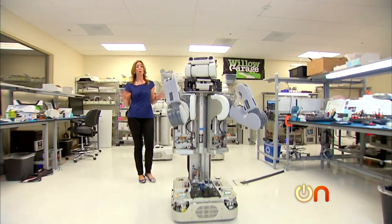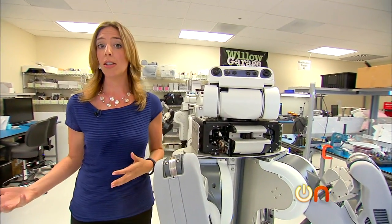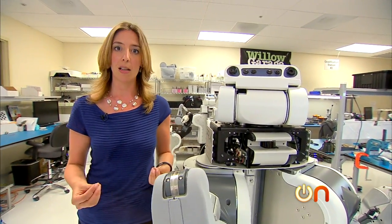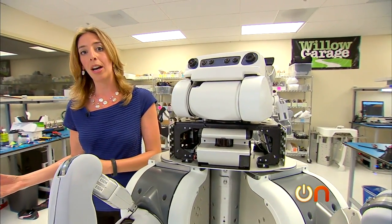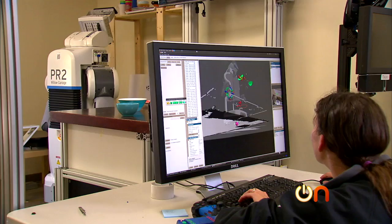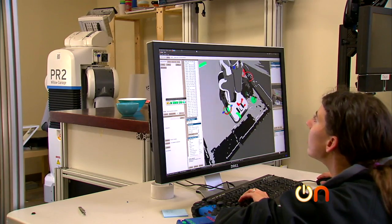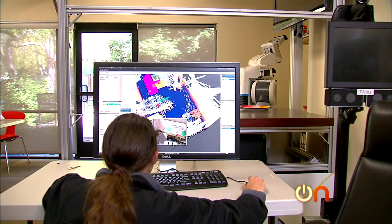As cool as the PR2 robots are, hardware is only half the story here. Willow Garage is also developing an operating system that they've open sourced, so the hardware and its underlying software can work together to form the future of robotics. It's open source, right? It's open source, and we've had about 160 interns and visiting scholars from around the world come here for 3 to 6 months. And then they've gone back home and kind of take the software with them.